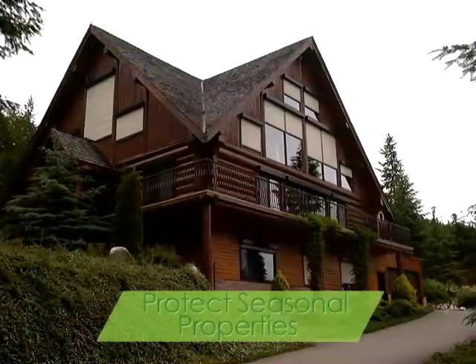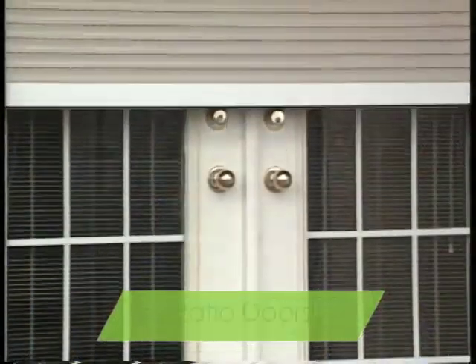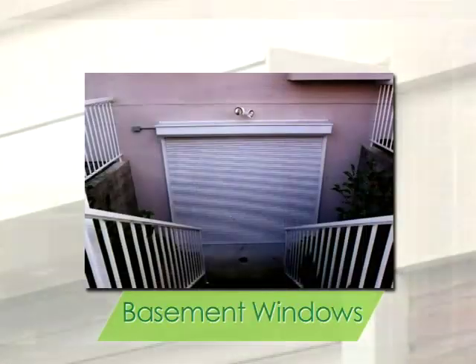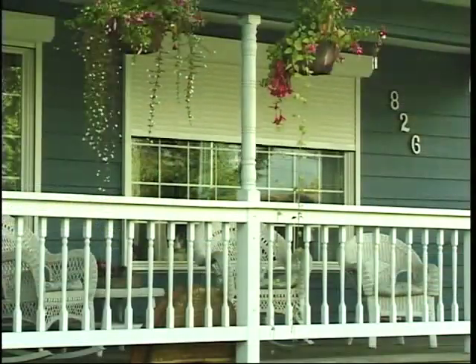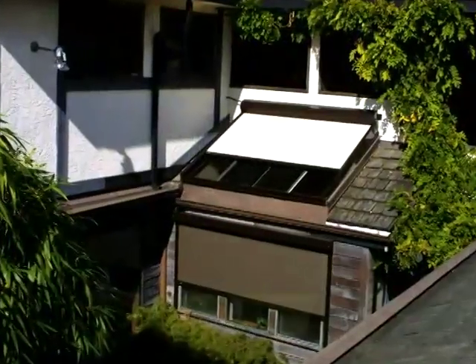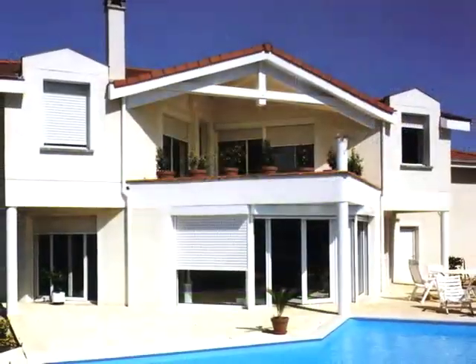The ideal solution for protecting seasonal properties, patio doors, basement windows, or anywhere you require increased security. Roll shutters can be installed on windows, doors, even skylights, for protection and peace of mind.